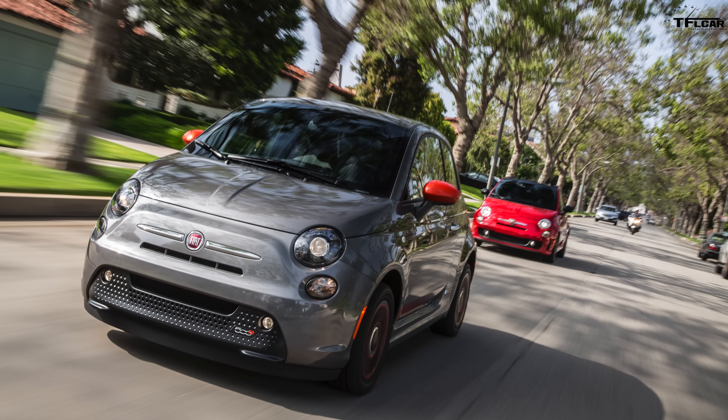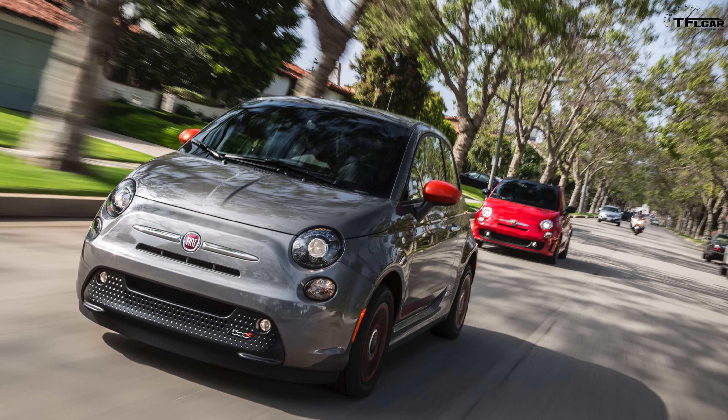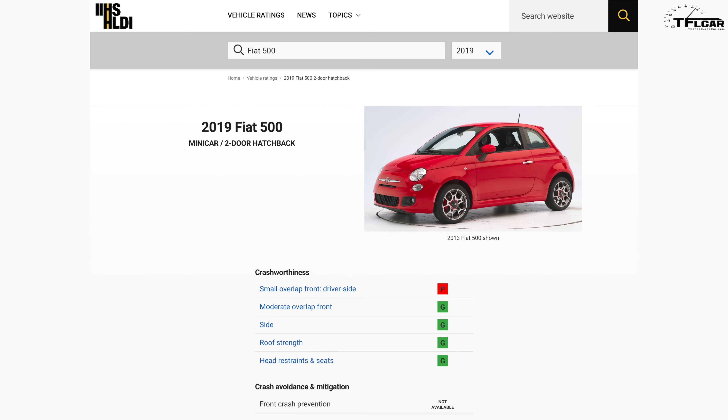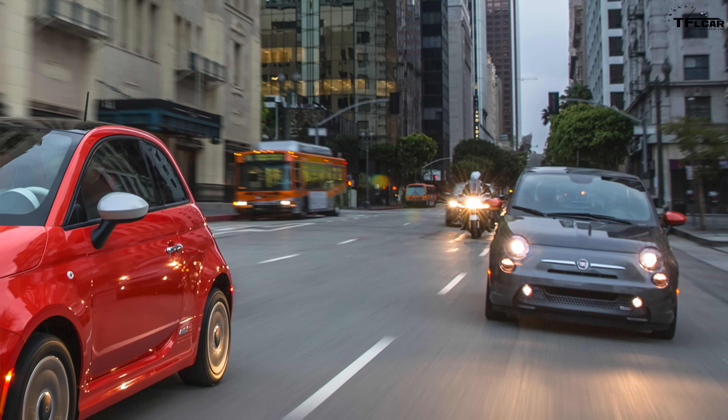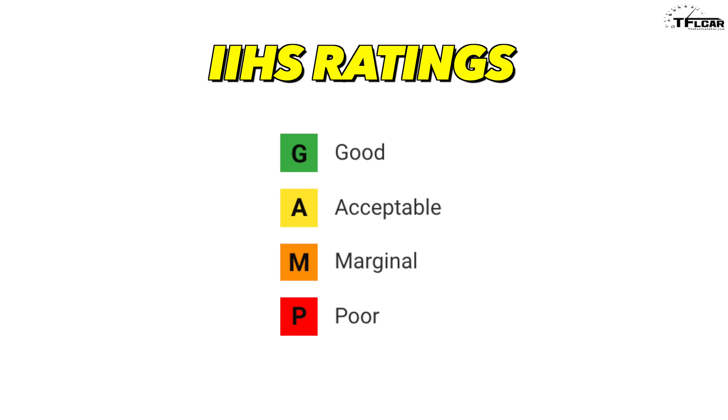Some vehicles, like the 2019 Fiat 500e, don't have official IIHS ratings even though their gas-powered counterparts do. In these cases, given the different weights and architecture between gas vehicles and EVs, we've opted to keep them out. The IIHS has four possible ratings in each safety category: good, acceptable, marginal, and poor.